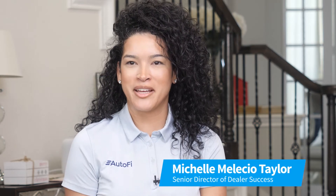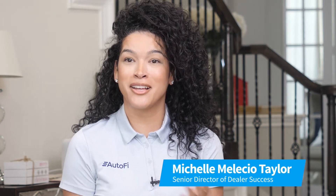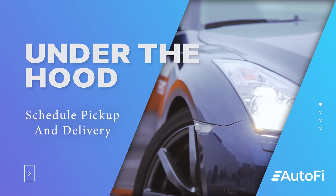Hi, I'm Michelle Malesio-Taylor, and this is Autofy's Under the Hood. Our new schedule pickup and delivery enhancements helps you, our dealer, adapt to how your customers want to start their car buying process. Here's how it works.